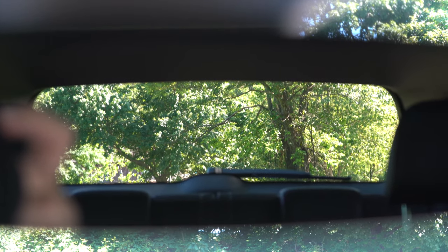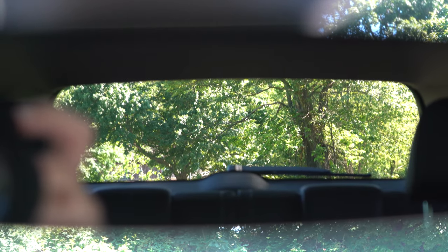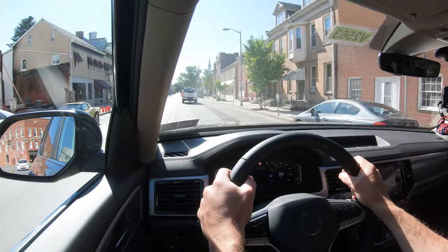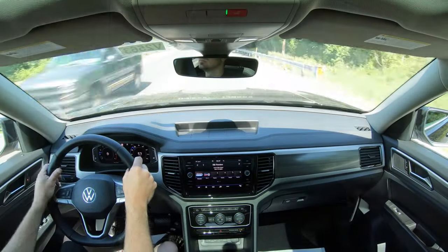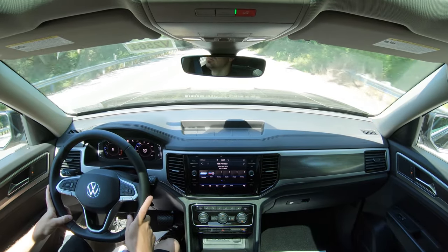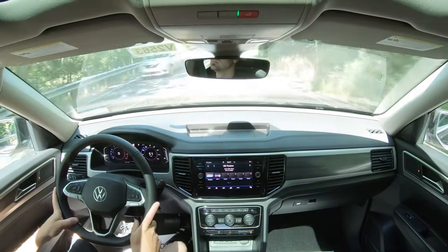Visibility is excellent — one of the better ones in its class because of the Atlas's shape. Rain-sensing windshield wipers come standard on all trim levels across the board. When the Atlas detects rainfall or mist, it automatically turns on the wipers — similar to automatic headlights, just one less thing to worry about. That wraps up the performance segment of this review.